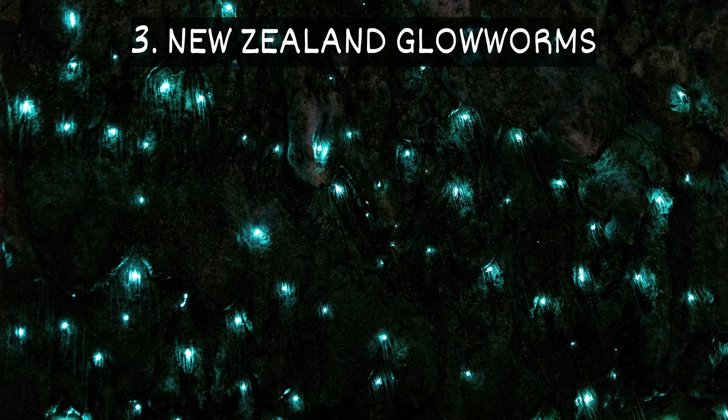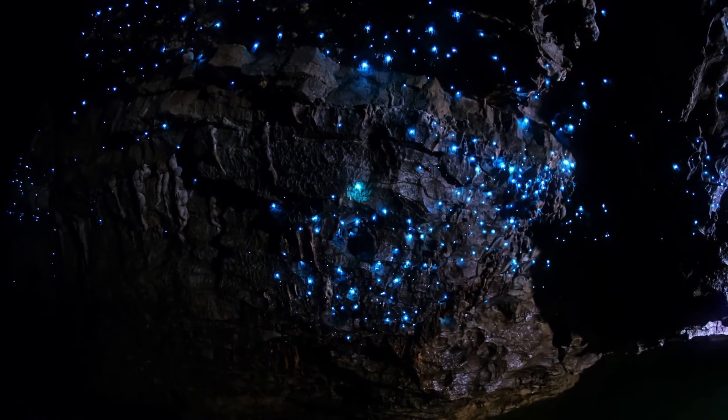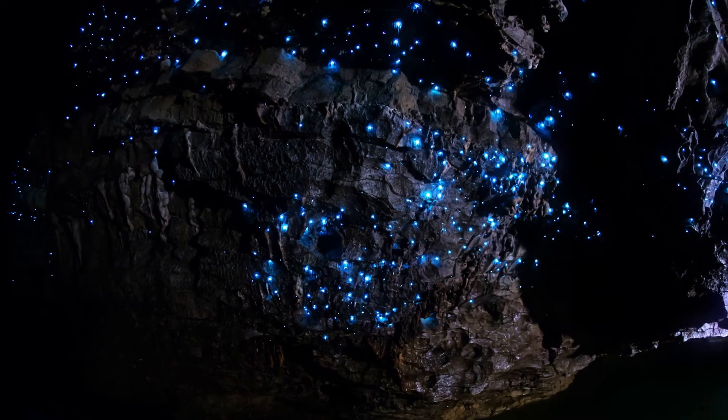3. New Zealand Glowworm. The New Zealand glowworm is a type of fungus gnat. While adults glow, it's the larvae that really shine with a bright blue light. They spend their time hanging from the ceiling of caves.